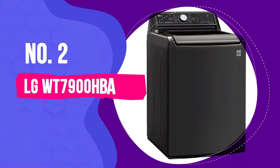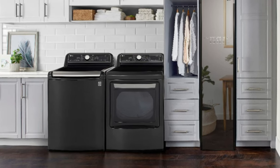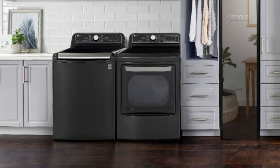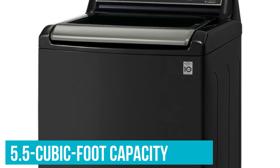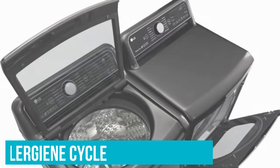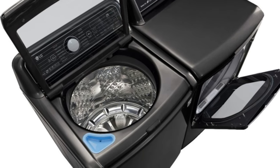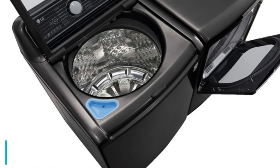Number 2: LG WT7900HBA. If you want a workhorse that can deal with big loads and different laundry situations, you'll want to take a look at the LG WT7900HBA top-loading washer. It has a lot of appealing features, including a large 5.5 cubic foot capacity that's great for bulky items like a king-size comforter. There's also an allergen cycle, which claims to remove pet dander and dust mites, and 7 steam cycles including normal, allergen, and sanitary.